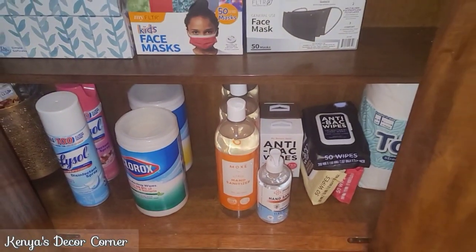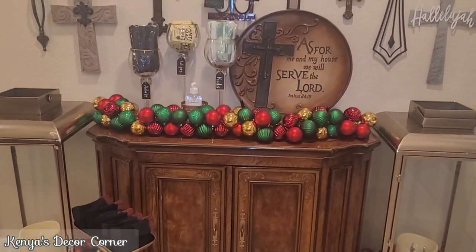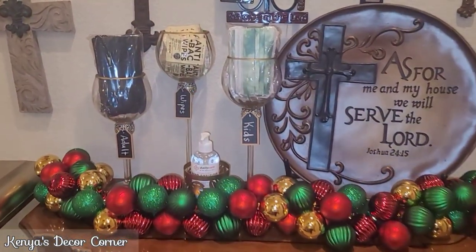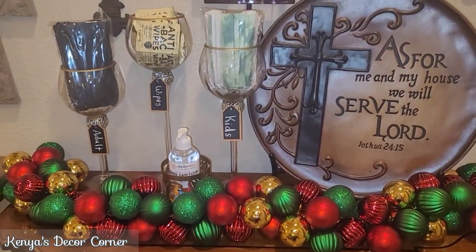I hope you've found these five tips useful in hosting your family this holiday season. Also make sure your notification bells are clicked if you're interested in seeing a full tour of my entryway — that video will be coming very soon. I hope you enjoyed this video. If so, please give it a thumbs up, and be sure to leave me a comment down below. Let me know what you think about my sanitation station, and if that's something you might incorporate into your home to host your family and friends.